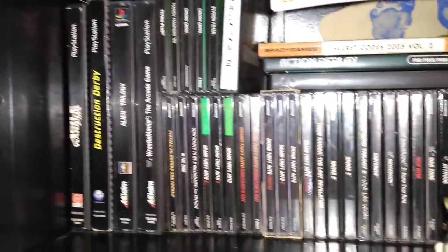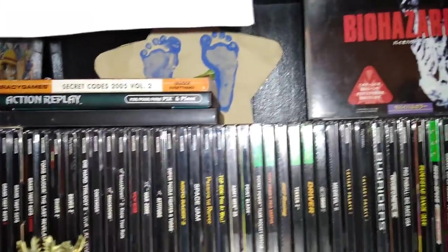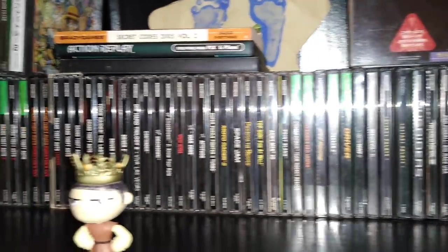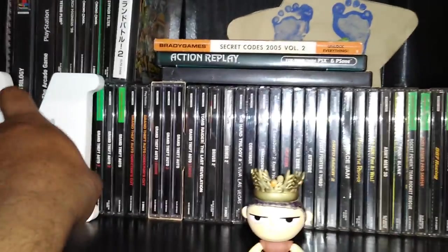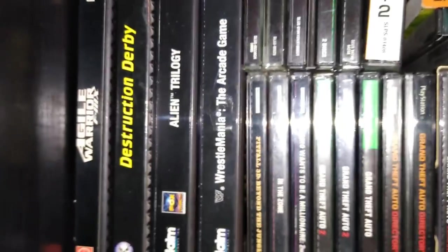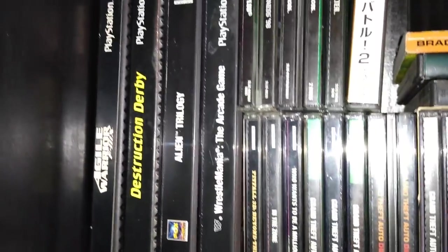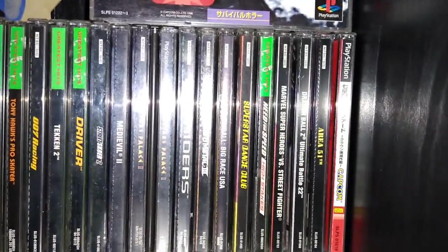I have a few Japanese PS1 games that I play on my Japanese PS3 — as you guys know, the Japanese PS3 plays Japanese PS1 games but surprisingly doesn't play American PS1 games. I'm really happy I got WrestleMania the Arcade Game — always wanted that. Another favorite is Marvel Superheroes vs. Street Fighter, which is right there.